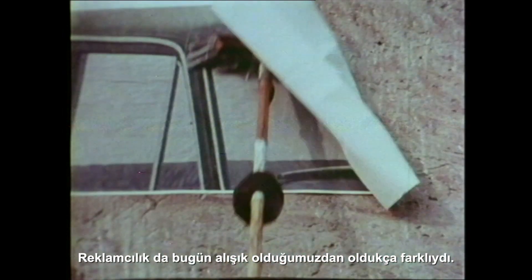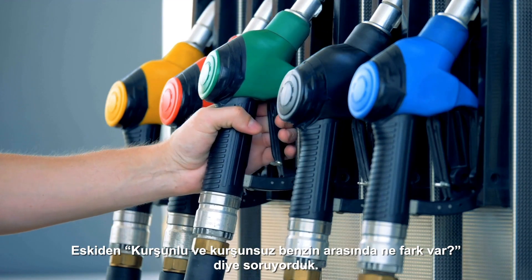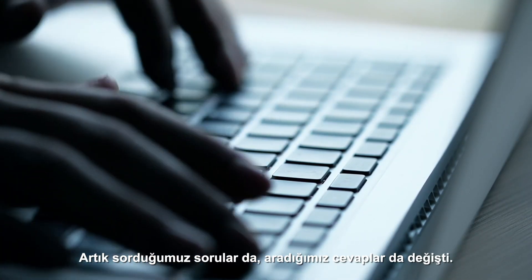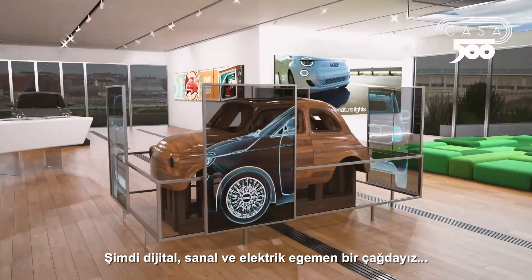Advertising was different from the form we're familiar with now. We used to ask what's the difference between leaded and unleaded petrol. The questions we now ask have changed, as has the way we look for the answers. This is a digital, virtual and electric era.